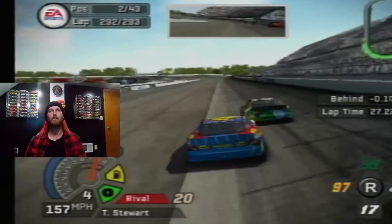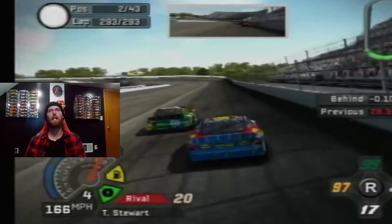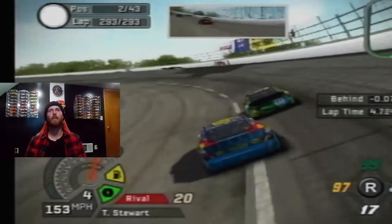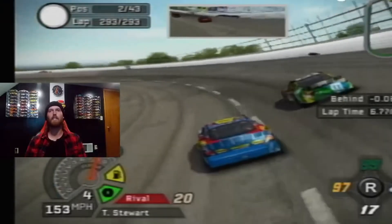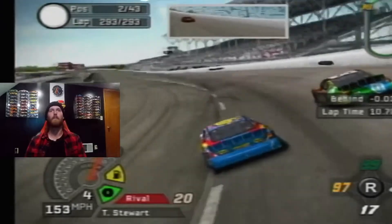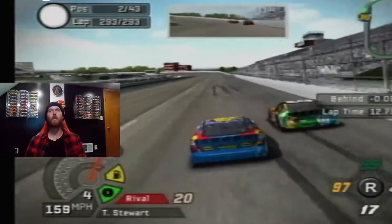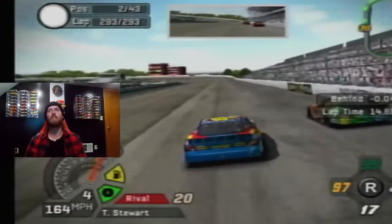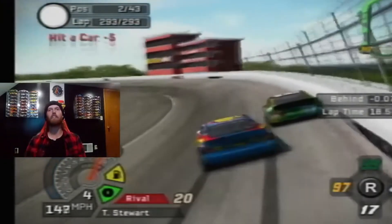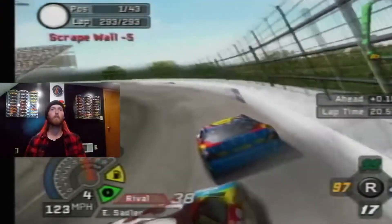Sadler with a block on the front straightaway. Truex is a bit behind but not out of it. Can Biffle make the last lap pass for the win at Darlington? Looking low to the inside of Elliott Sadler. Side by side through turns one and two. Off the exit of the corner — Biffle going for it. There's contact on the back straightaway. There's more contact. Up into the outside wall — they both go.